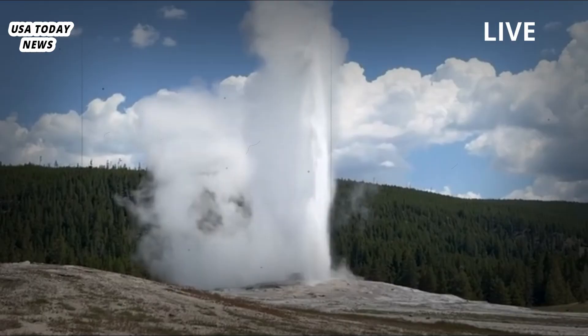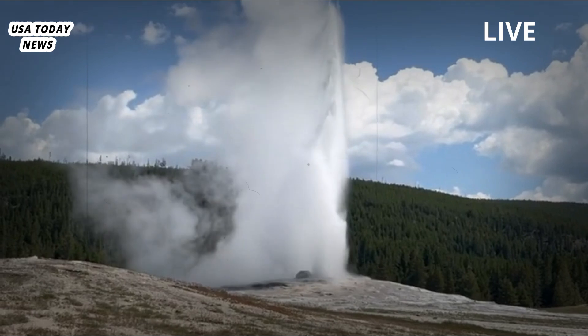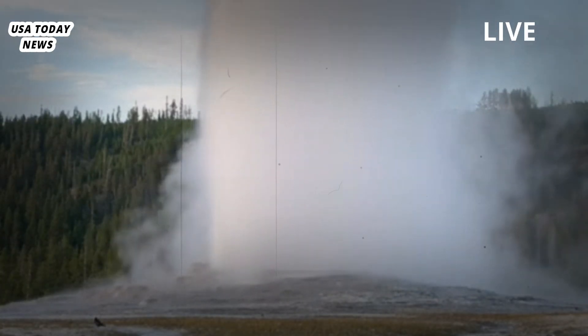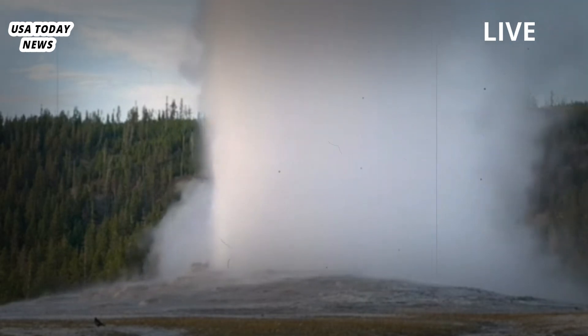Scientists have long studied the hydrologic features of Yellowstone's springs and pools, but nobody has ever studied the microbiology of a geyser, said Eric Boyd, a professor of microbiology at Montana State University. One reason they were ignored: geysers are volatile. Old Faithful, a popular draw at Yellowstone, erupts every 90 minutes or so, shooting boiling water 100 feet or more toward the sky.